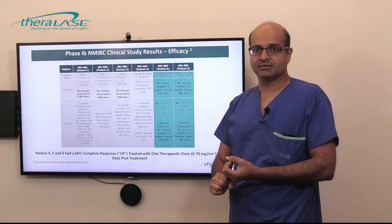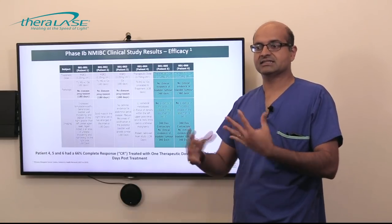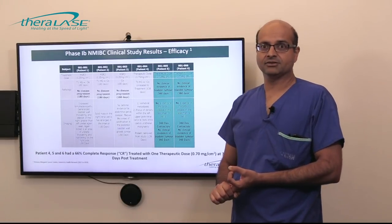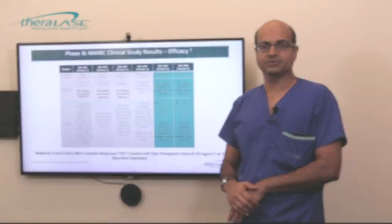In summary: good safety profile, very little systemic absorption, none of the skin sensitivity and light sensitivity seen with other agents, and a promising signal in early Phase 1 development — which is the reason why we've now launched into Phase 2.